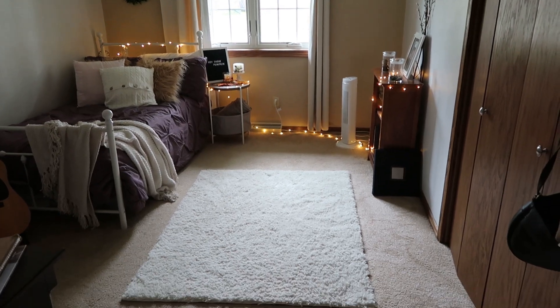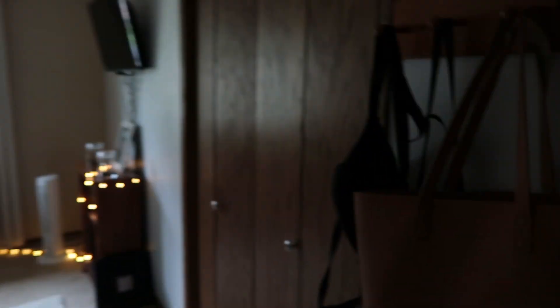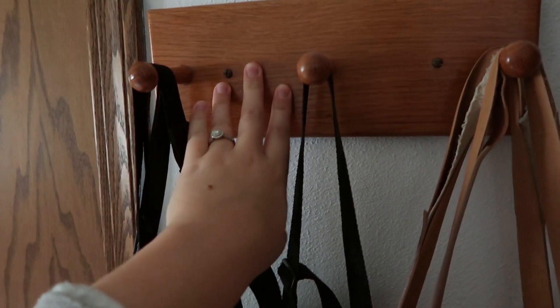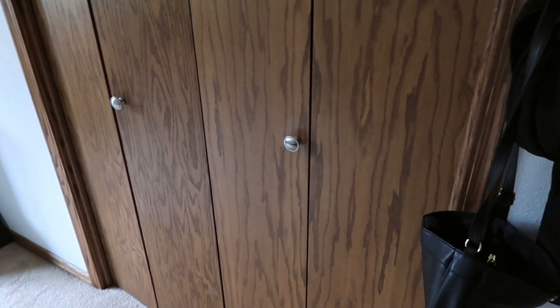Starting right at my door, I don't have anything on this wall — I just like it to be plain. I used to have pictures up there but I didn't really like the way it looked. On this side I just have a coat hook where I keep my tote, my smaller purse, my fanny pack, and my camera travel bag.